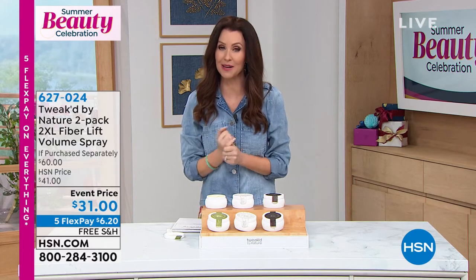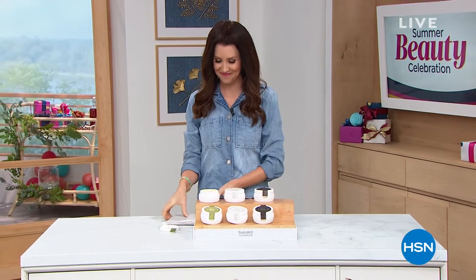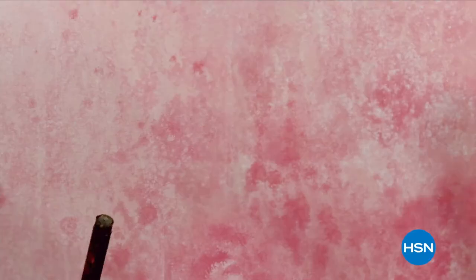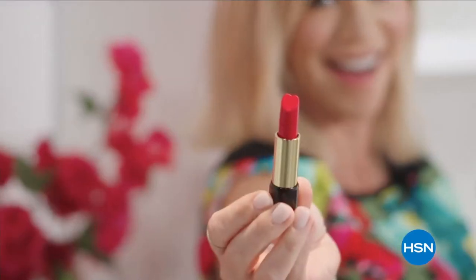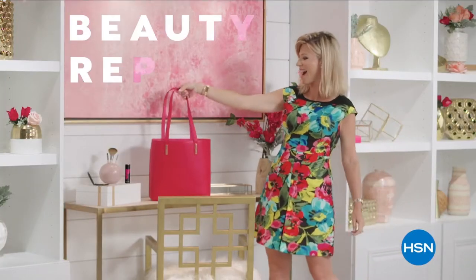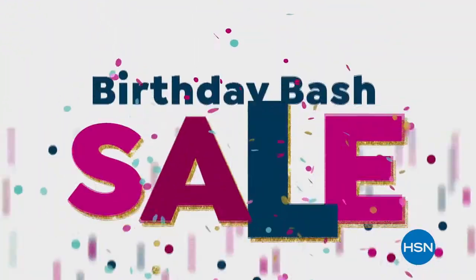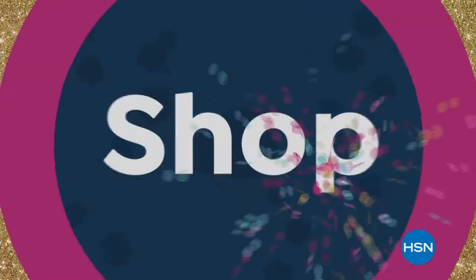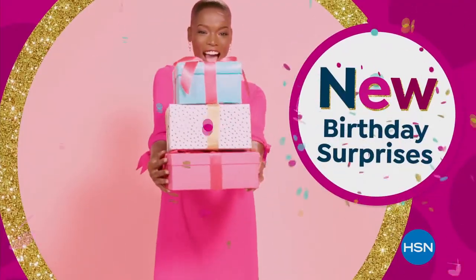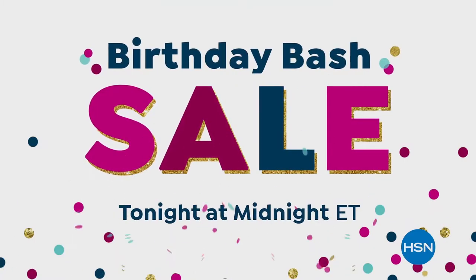It gives you as much volume as you want — volume off the screen kind of volume. Definitely go ahead and grab that. And if you want to tune in and listen to Dennis tell us all about the exotic ingredients, join us right after this. Discover a world of beauty like you've never seen before. We're celebrating HSN's 44th birthday with some of our best deals during our birthday bash sale.